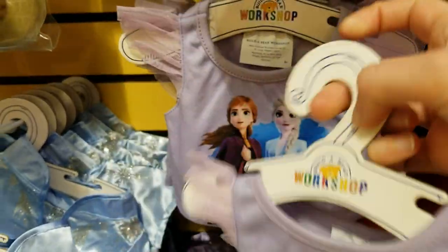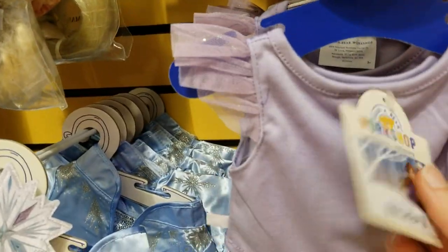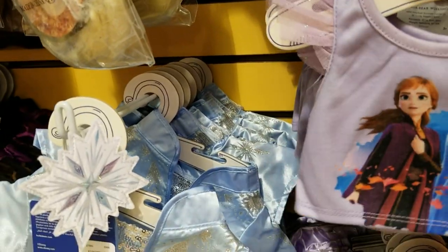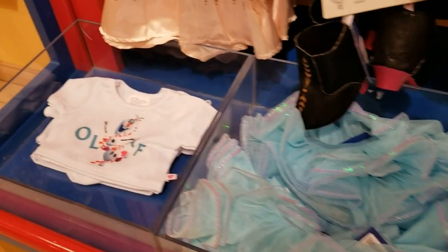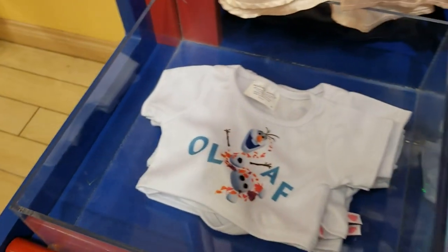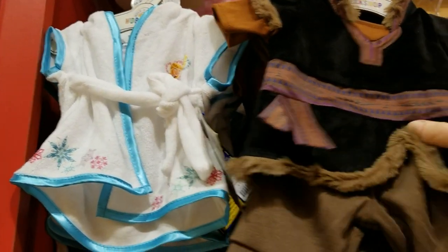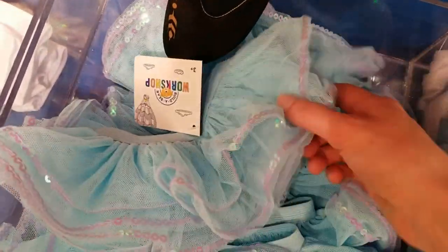Of course, we have a regular t-shirt if you just want to go with the casual, normal look. And it's cheaper — why would it be more expensive for the same price? If you don't want that one, you have Olaf — same price. And there's a cute tutu to go with the shirts.